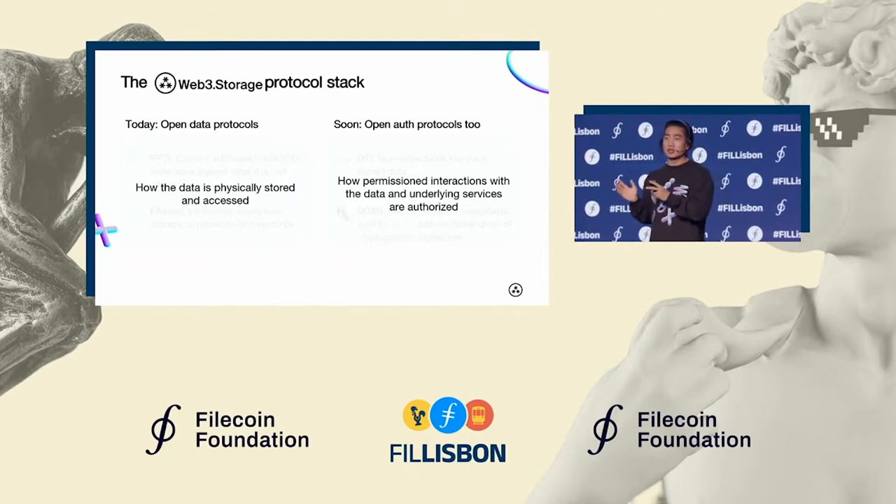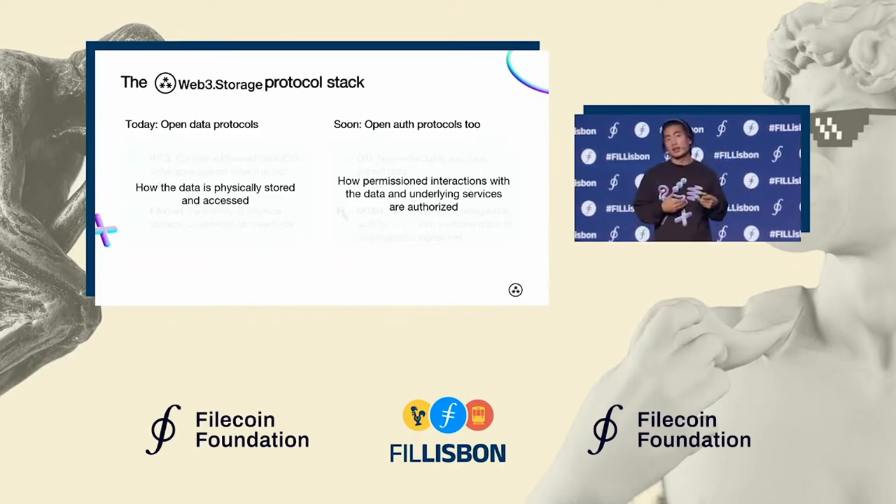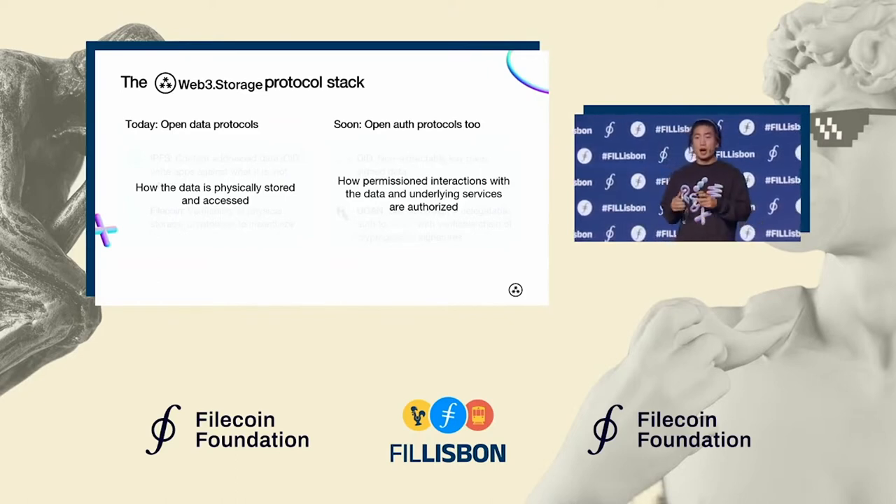The first is decentralized data protocols. This decentralizes how the data is physically stored, as well as how the data is referenced and accessed. These are protocols we're actively using in the product today.